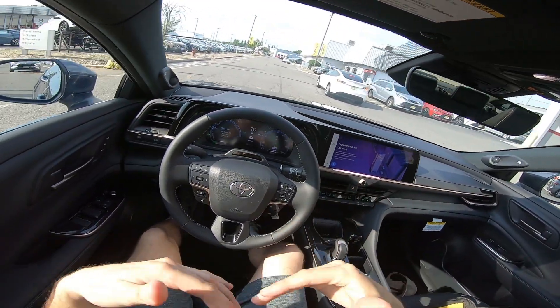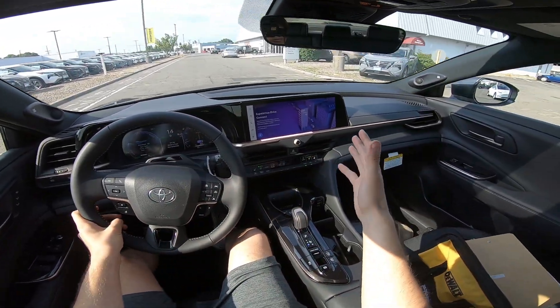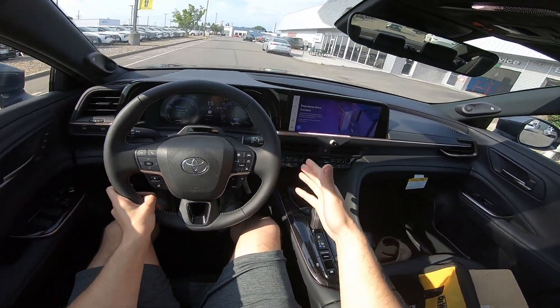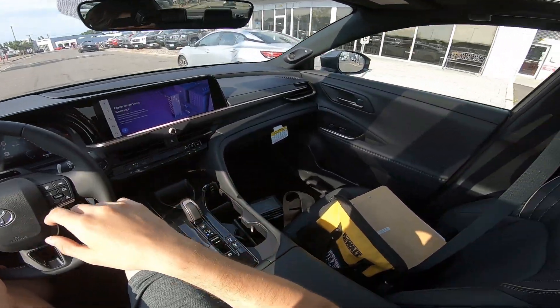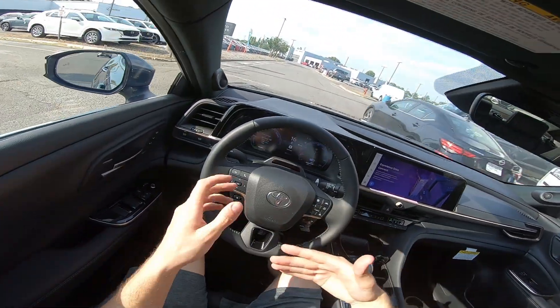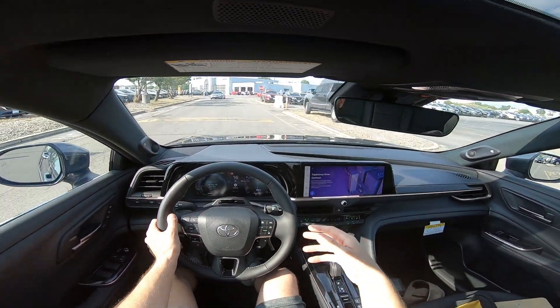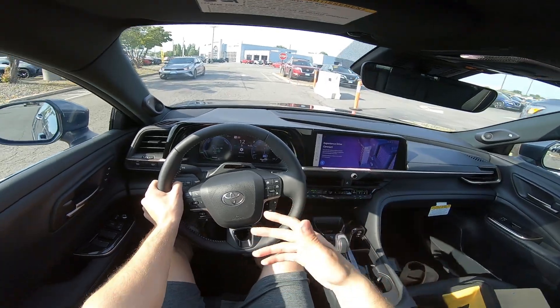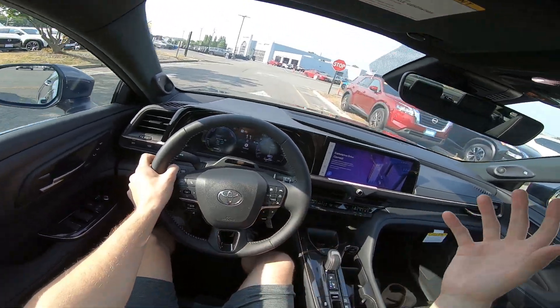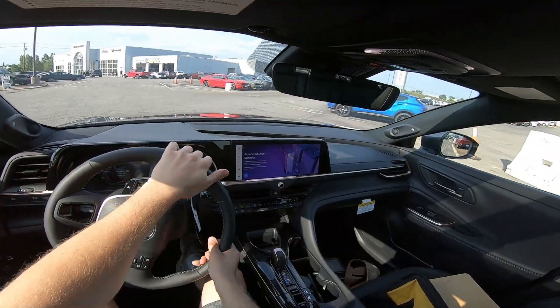Now talking about how I feel driving this new Crown — if you're new to my channel and you want to see more about the actual specs and details, go watch the review I did on it. That's where I go through my notes and talk about all the numbers and drivetrain features, whereas the POV videos I just show you what it looks like on the inside and talk about my general feelings for the car.